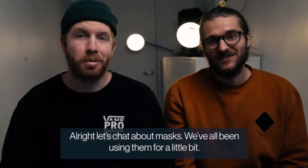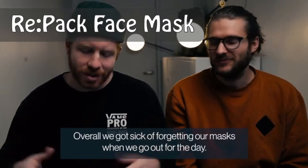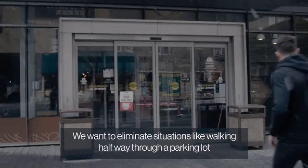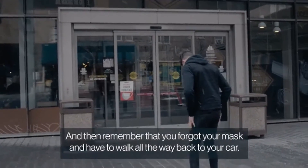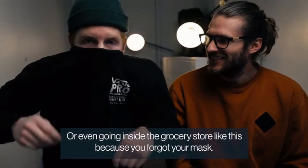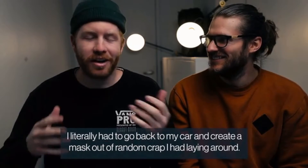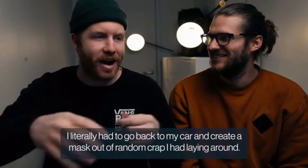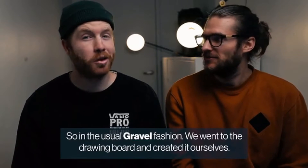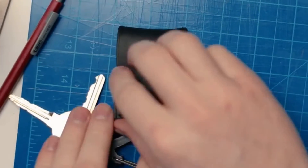Let's chat about masks. We've all been using them and we got so sick of forgetting our masks when going out. We want to eliminate situations like walking halfway through a parking lot and remembering you forgot your mask, or going inside a grocery store without one. So in typical Gravel fashion, we went to the drawing board and created something better ourselves. Introducing the Re:Pack face mask.